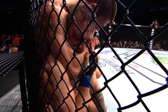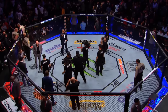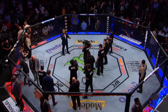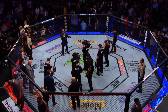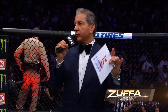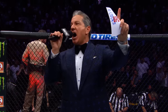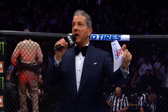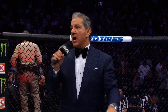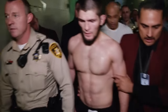One final time tonight, here is Bruce Buffer. Ladies and gentlemen, referee Herb Dean has called a stop to this contest at three minutes, three seconds of the fourth round. Declaring the winner by submission due to a rear naked choke — and still the undisputed UFC lightweight champion of the world, Khabib 'The Eagle' Nurmagomedov!